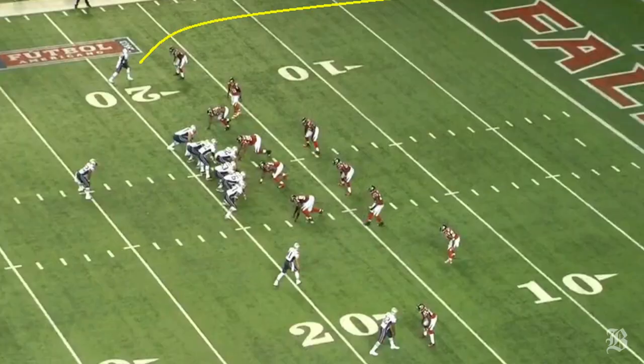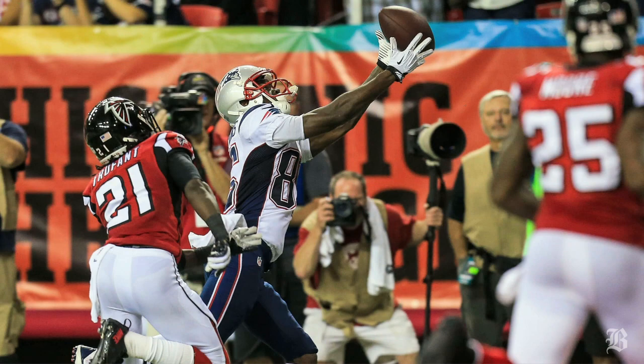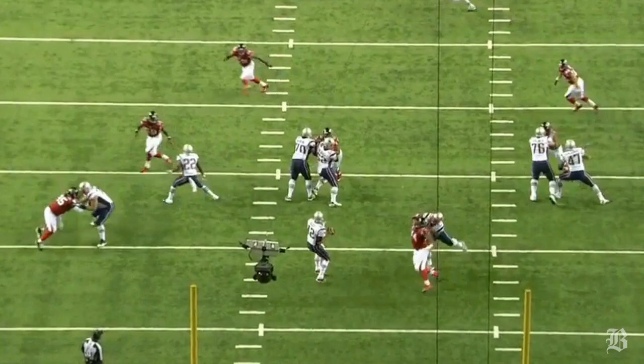And Brady finally made the Falcons pay for bringing so many defenders up to the line of scrimmage. Here he noticed one-on-one coverage on Kembrell Tompkins on the outside with no safety help over the top, and he threw a perfect fade pass for an 18-yard touchdown. Great catch by Tompkins as well.